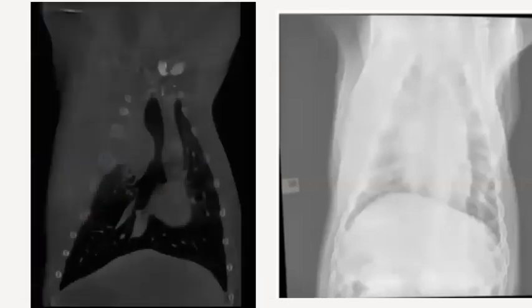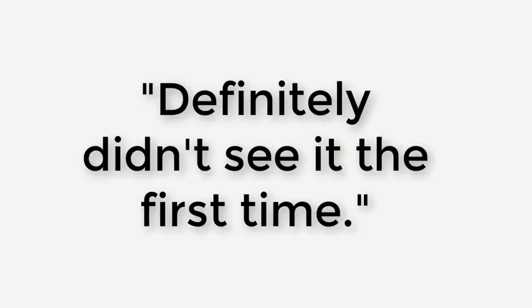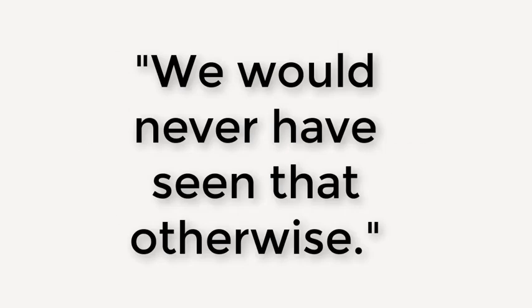Here are those X-rays again — huge difference. Going back and looking, maybe those are a little bit different, but we definitely didn't see it the first time, and not to the full extent of how big the mass was. We would never have seen that otherwise.